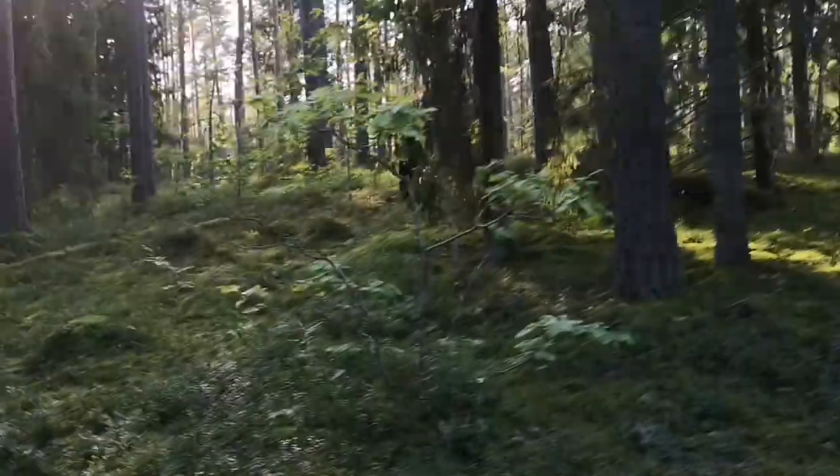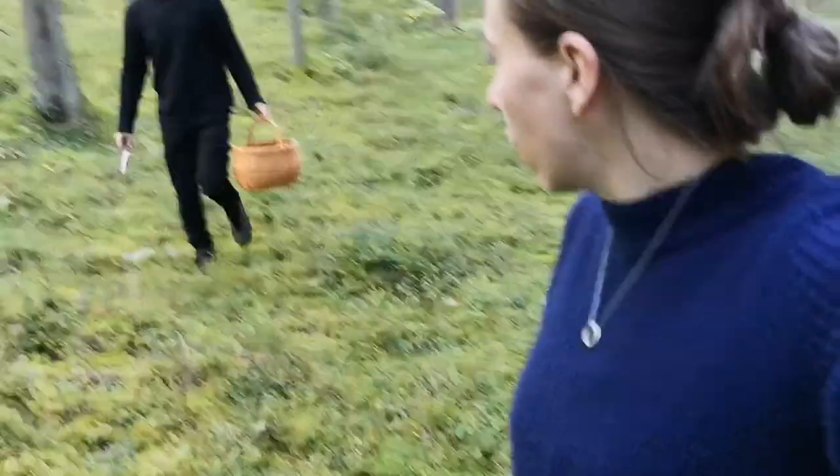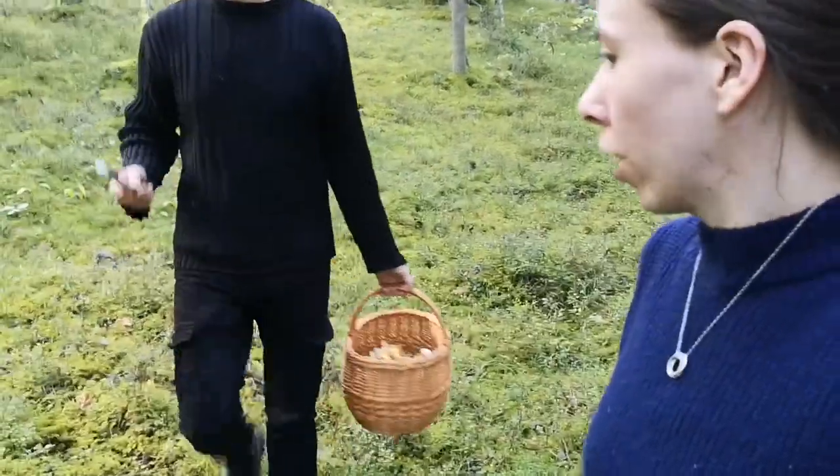I'm just about done foraging. We're going back to the car now. Andy's over there grabbing the last few bits that he can find in the grass, and I'm keeping a lookout as well on this path. But so far so good — we've got quite the collection, haven't we? Mainly you, but still fun. I'll see you next time.